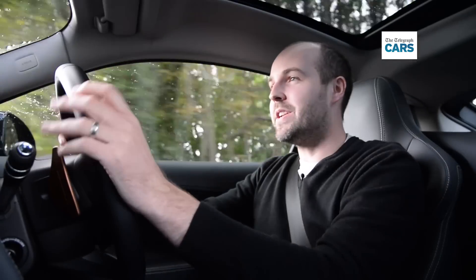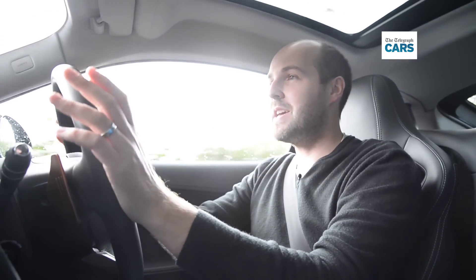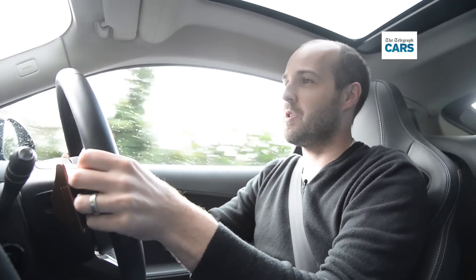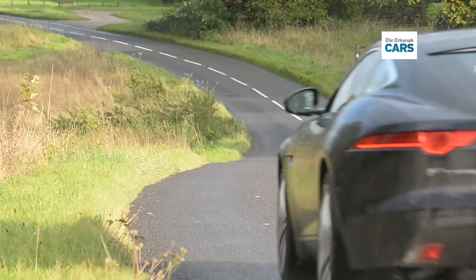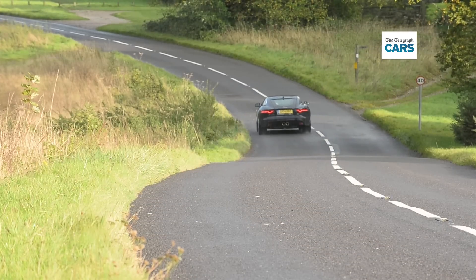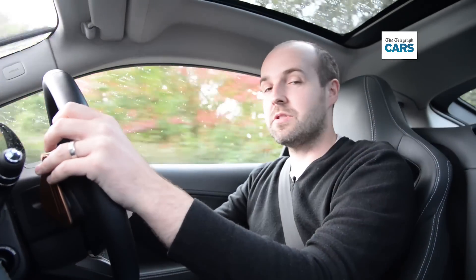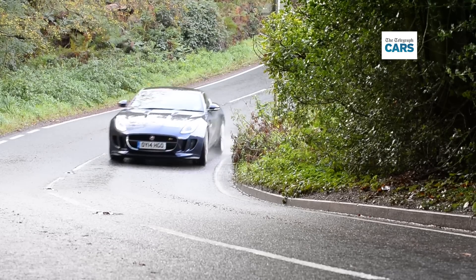The handling is not quite as sharp as a Porsche 911, but that's a bit like saying Return of the Jedi is not quite as good as The Empire Strikes Back, because this thing is still absolutely awesome. The steering is sharp, it's got great body control, and because it's rear-wheel drive, you can use the throttle to help steer the car through the corners.